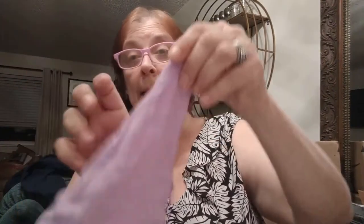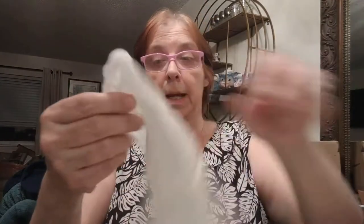So this is cute — it's a little purple hanky. The light's kind of washing it out, but it is purple. And here's another little lace hanky. Adorable.